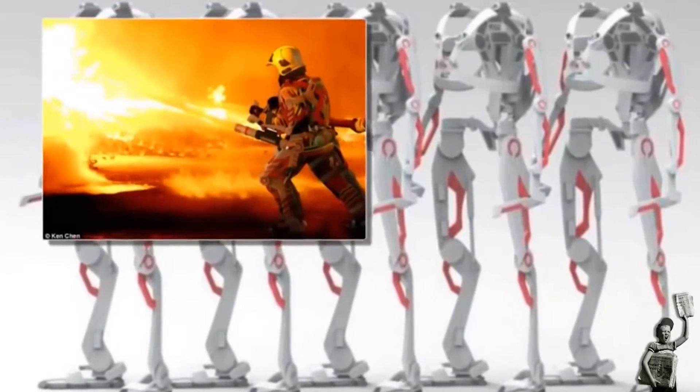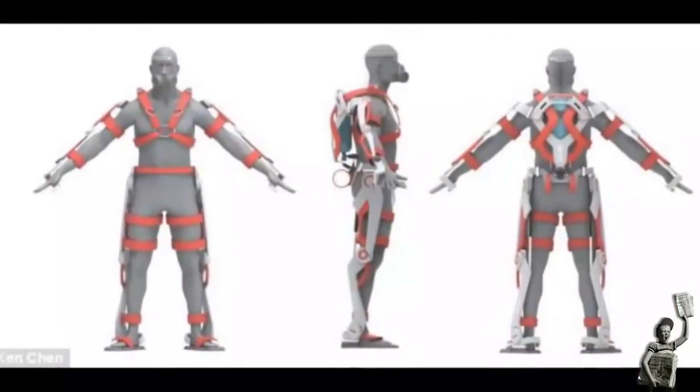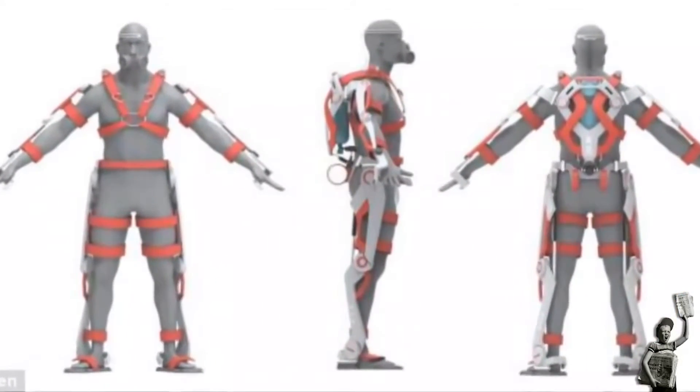AFA Exoskeleton: The AFA, which stands for Advanced Fighting Apparatus Exoskeleton, is the master's degree design project of Ken Chen, a graduate student at Monash University in Melbourne. While there is no working prototype as yet, the AFA concept is based on existing military and industrial exoskeleton systems.